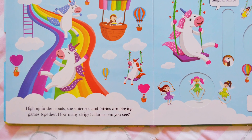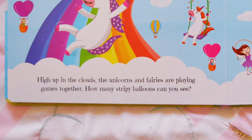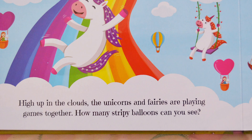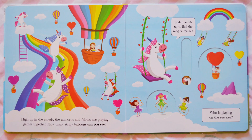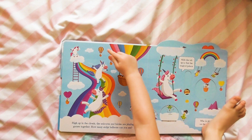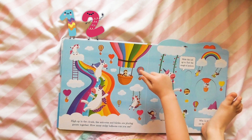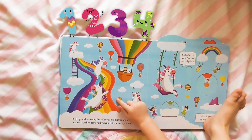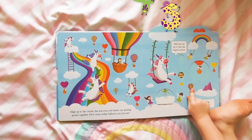High up in the clouds, the unicorns and fairies are playing games together. How many stripy balloons can you see? Let's count them together. One, two, three, four, five. Well done!